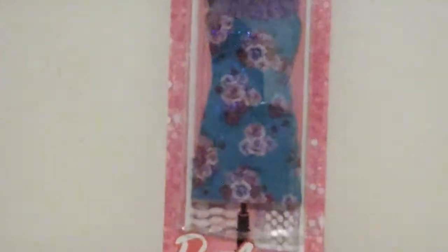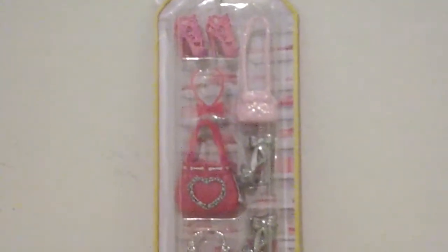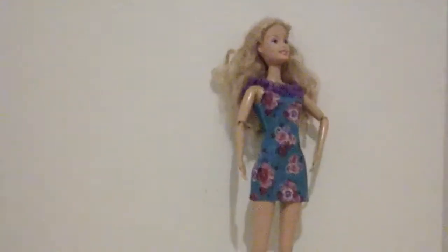First, I got this adorable cute dress for Barbies, and some accessories. So first, I'm going to be opening up the dress. So here's the dress — let me get some scissors. This is how it looks like, and this is how it looks like with the dress on a Barbie.